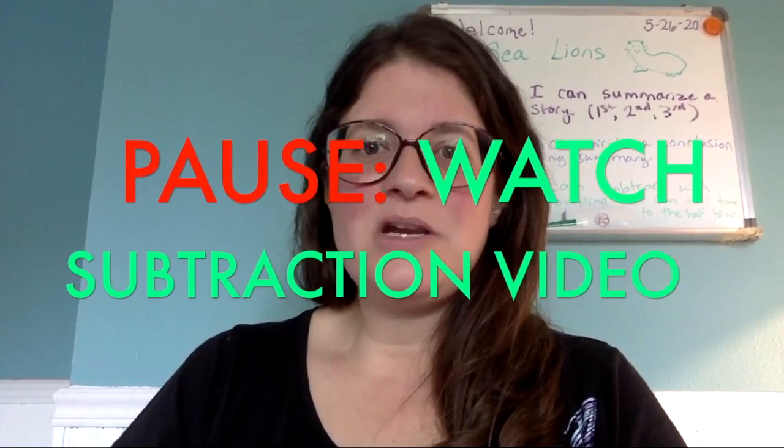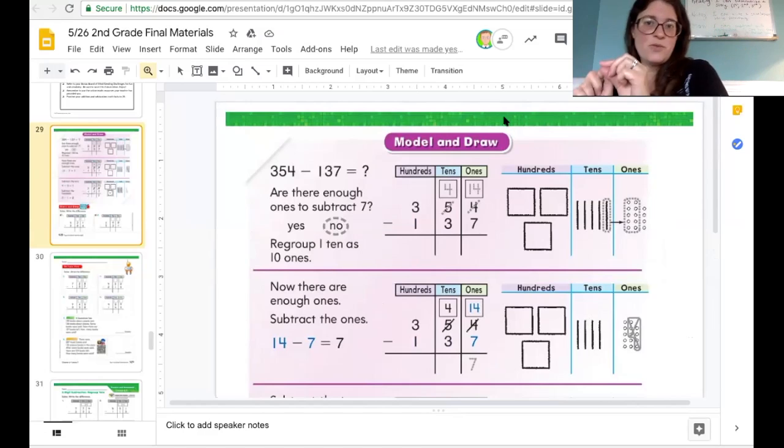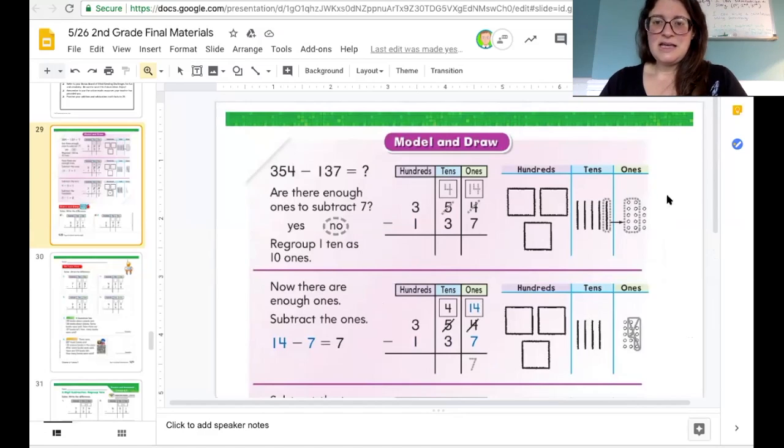Now we're going to move on to math and I have some fun videos. We're going to start with a video about subtraction with regrouping. As you saw in the video, when the number on the bottom is bigger than the one on top, you have to regroup. I loved how they had those little place value blocks — they moved it over from the tens to the ones and broke it up. Your problems are going to have three digits for the ones, tens, and hundreds. The video just had a two-digit problem. I always want you to start subtracting in the ones column so that you have enough time to regroup when you need to.